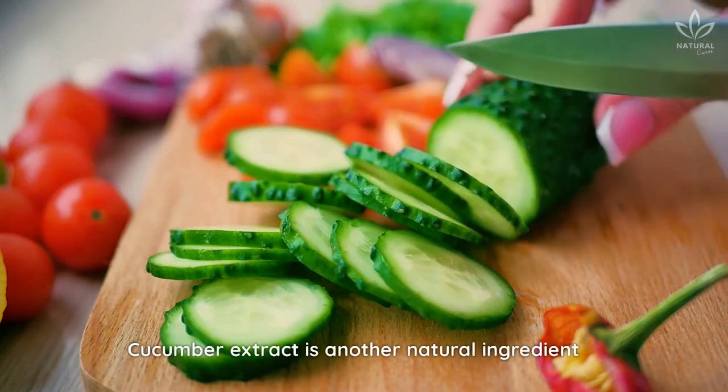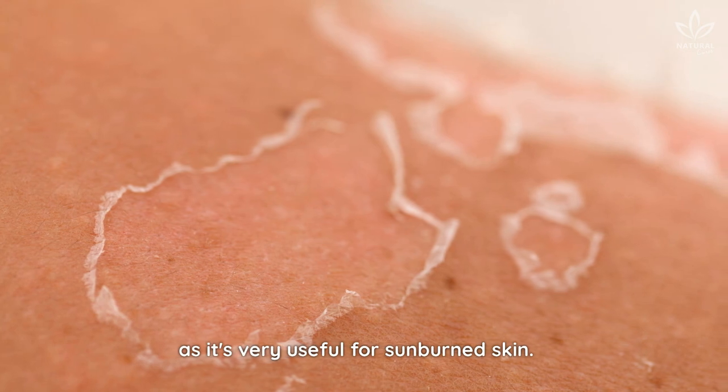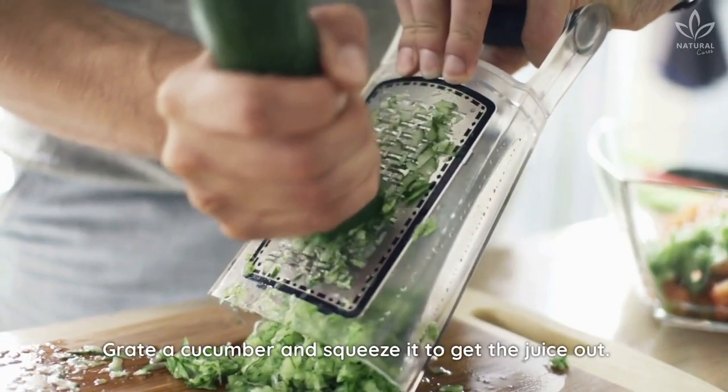Cucumber extract is another natural ingredient that helps eliminate tan, as it's very useful for sunburned skin. It also has a cooling effect. Grate a cucumber and squeeze it to get the juice out.